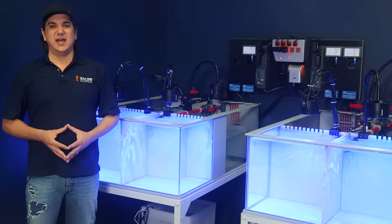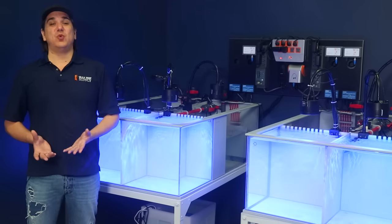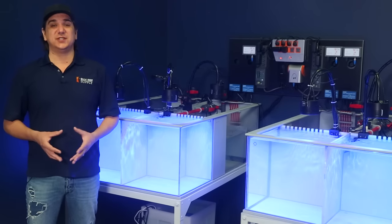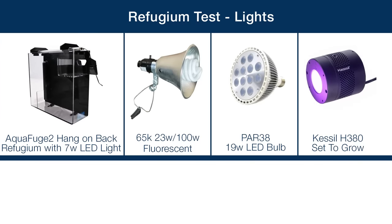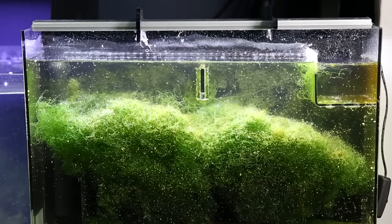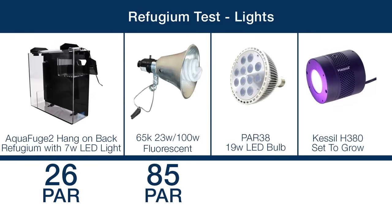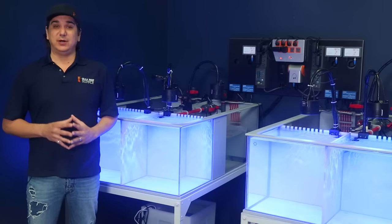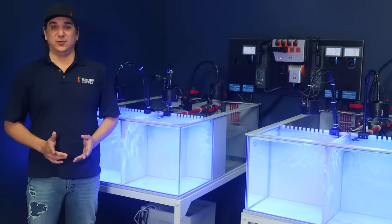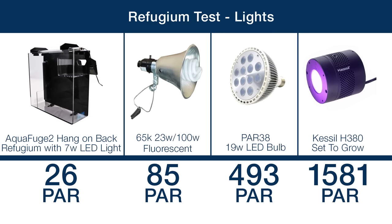The light sources are very different both in spectrum and intensity. We took spectrum and PAR measurements to give a window into the different performance of each light. Taking a measurement 12 inches above the sensor in air since the Chaeto often floats at the top and is exposed to air: the lowest PAR option was 26 PAR with the LED strip from the hang-on CPR light — a fairly low PAR source. Next was the compact fluorescent at 85 PAR, considerably higher. The PAR 38 screw-in LED was higher at 493 PAR, and the Kessil H380 was a stunning 1581 PAR on the growth setting.